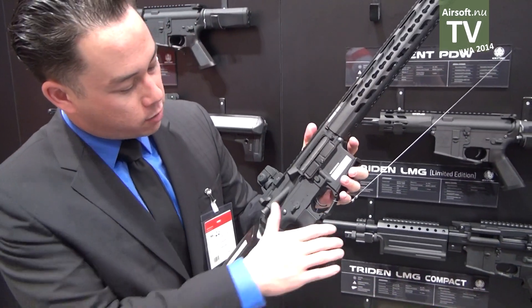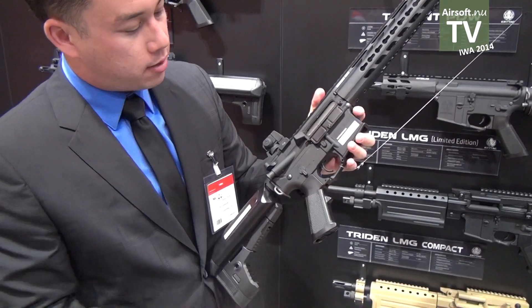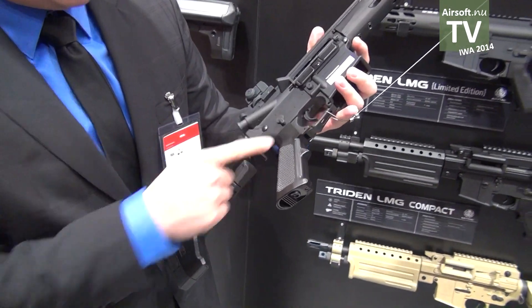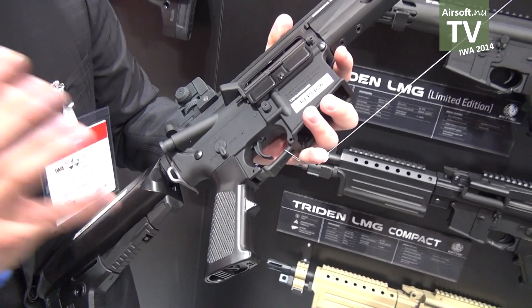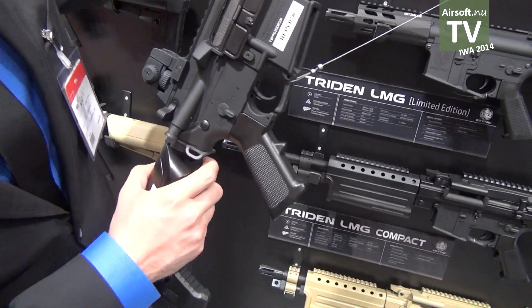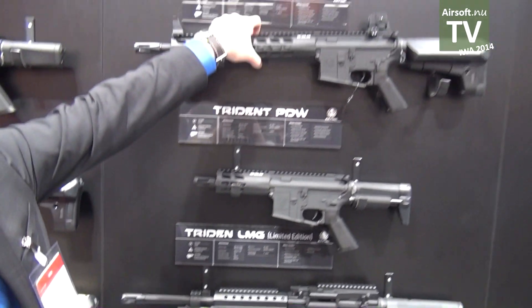Some other unique features on the Trident M4s include the ambidextrous fire selector and a unique Crytek trigger guard. Internally, all of the guns will feature the Crytek reinforced 8-millimeter ball-bearing gearbox. It has a MOSFET built in, the spring guide is modular so you can change the spring very easily without disassembling the entire gearbox, and the whole thing is reinforced. It will also be sold with a high-torque motor.